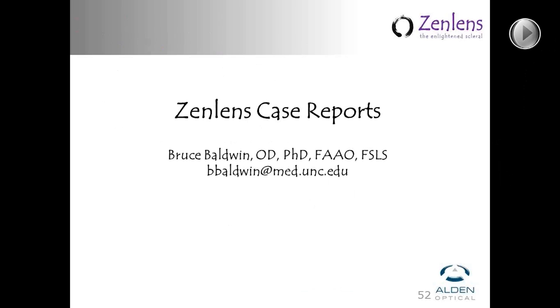Another question was how long was ZenLens tested prior to launch. We started working with Jason last April 2013. We did some preliminary work and first cut designs in the fall of 2013, then in January launched our beta fitting with eight or nine very seasoned scleral lens fitters. We ended up fitting about 130 eyes in beta. Since then, we've rolled it out to a handful of accounts in a preview mode and the feedback has been great.